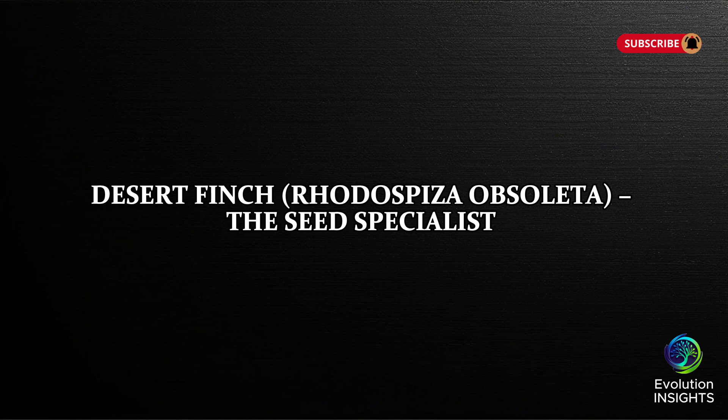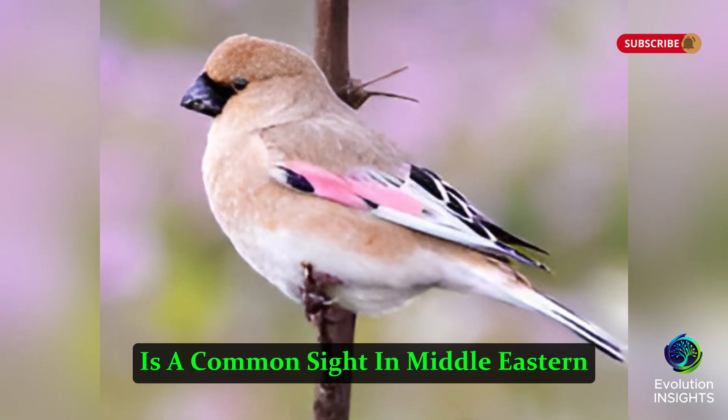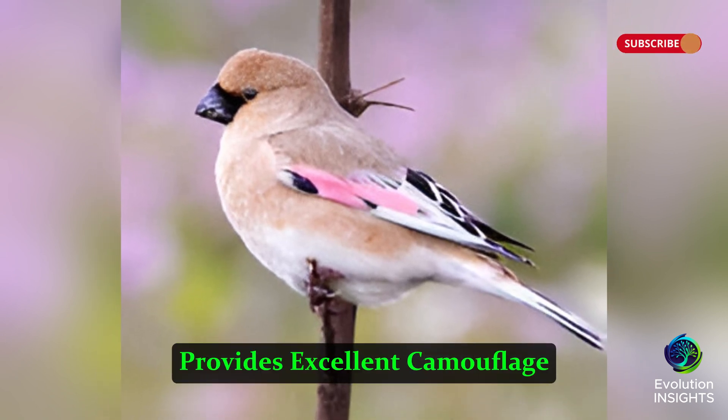Desert Finch, Rhodospiza obsoleta, the Seed Specialist. The Desert Finch, a small but hardy bird, is a common sight in Middle Eastern and Central Asian deserts. Its pale brown and gray plumage provides excellent camouflage against the sandy terrain.